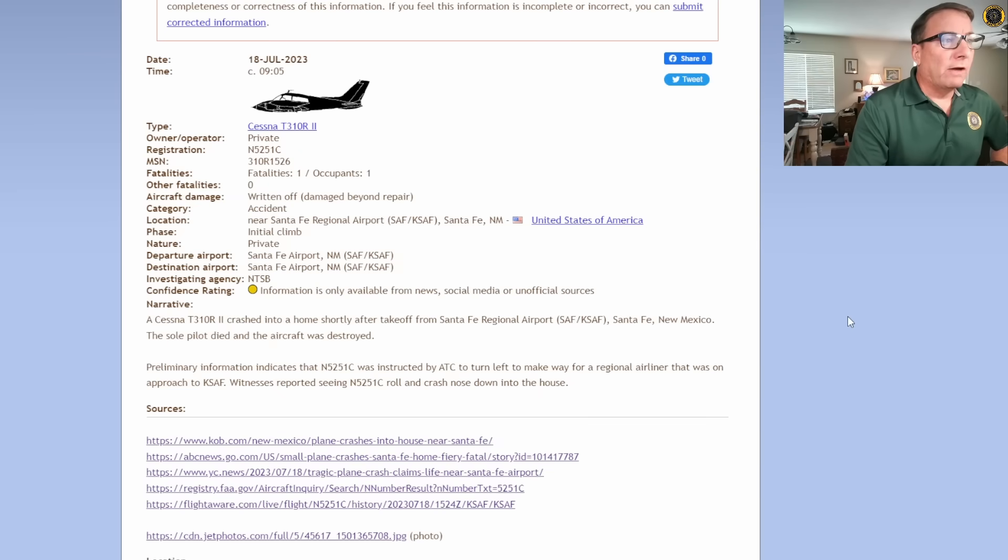The sole pilot died and the aircraft was destroyed. Preliminary information indicates that November 5251 Charlie was instructed by ATC to turn left to make way for a regional airliner. As we review the ATC audio tape, I don't believe that was exactly the case — it was on approach to Santa Fe. Witnesses reported seeing November 5251 Charlie roll and crash nose down into the house.